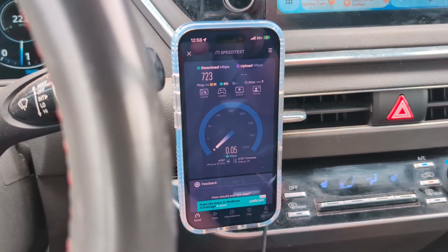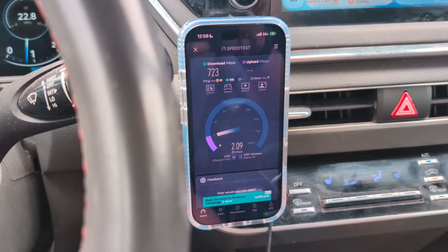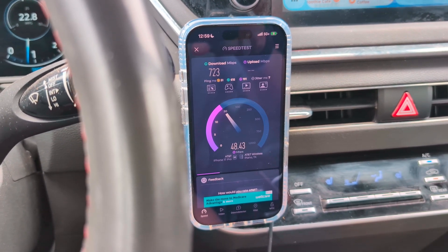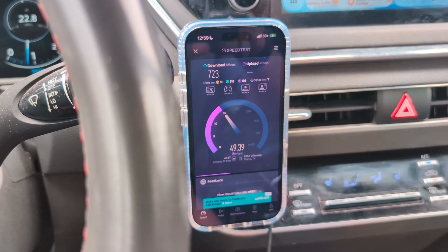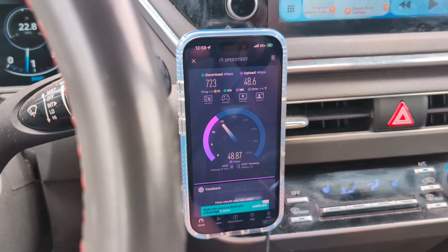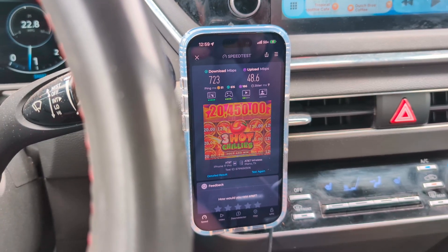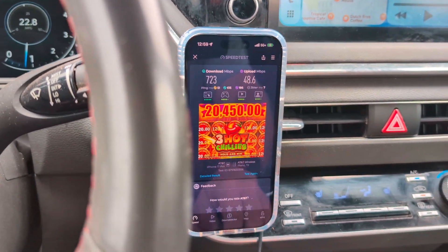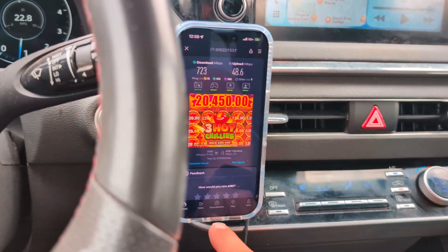It'll vary on a market-by-market basis because of the spectrum. You might have far more AWS or far more PCS still sitting on LTE. So it is better to do NSA in some markets. They may have already moved some of the LTE spectrum over to SA aggressively.